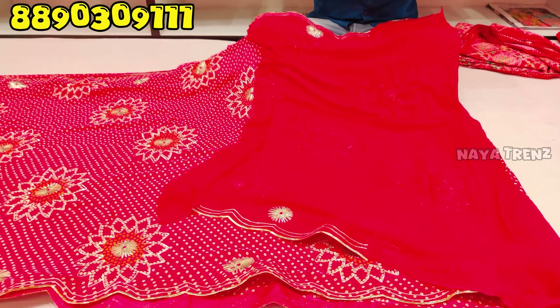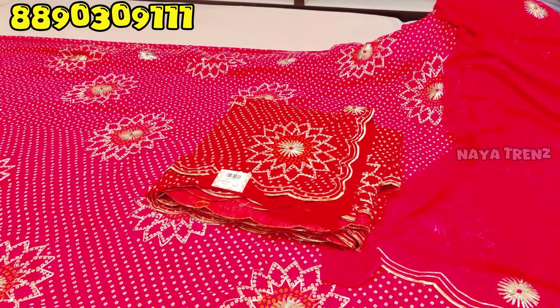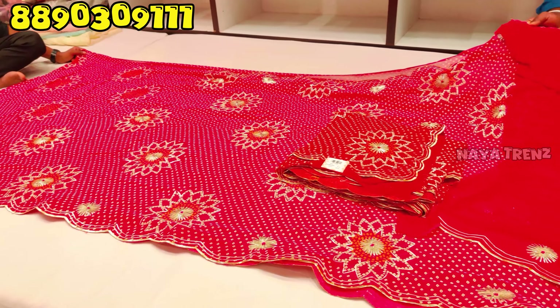This is a simple blouse in pink and red color. This is just 3,003 rupees for pure georgette fabric.